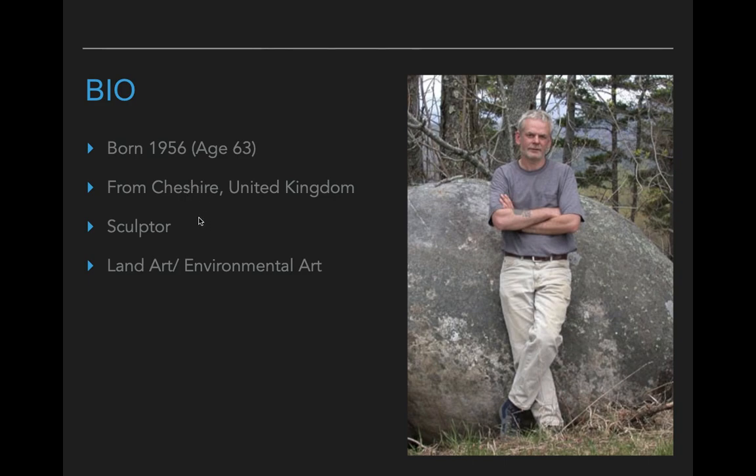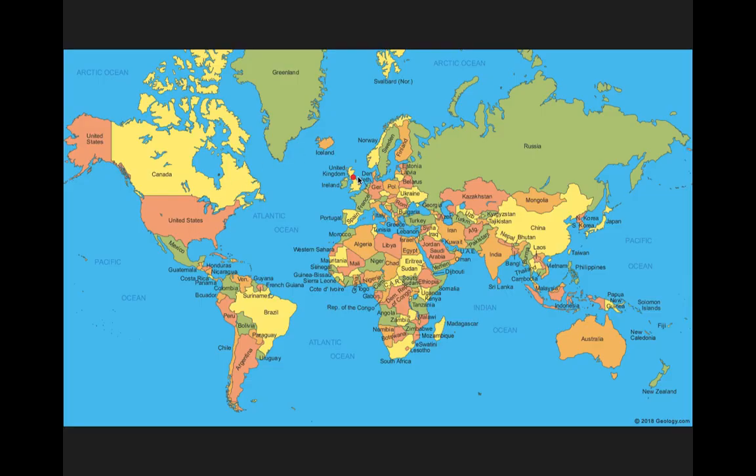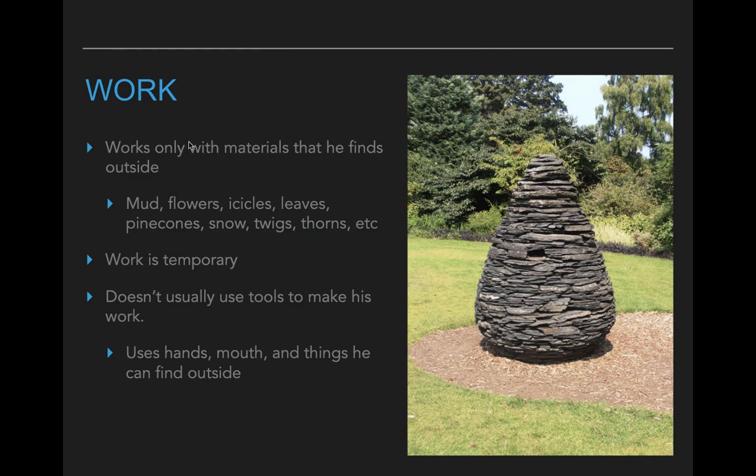Andy is a sculptor, and a very specific kind of sculptor. He makes something called land art, or sometimes we call it environmental art. This means that he actually makes his artwork outside from materials that he can find. Here we see Cheshire right here — it's kind of by Liverpool, which is a very well-known city in the United Kingdom. We would be right here in Wisconsin.